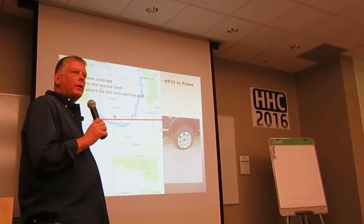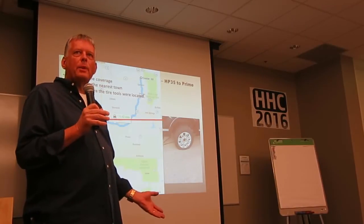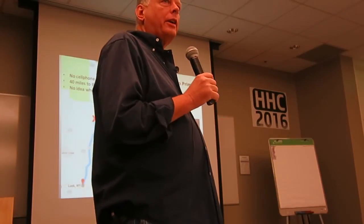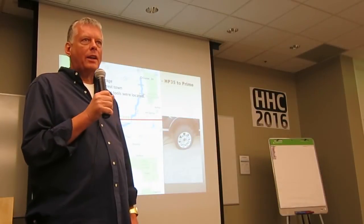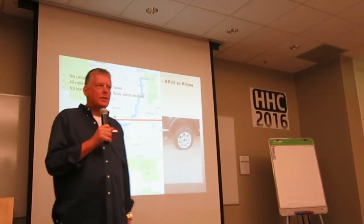Well, this is the unintended consequence: no cell phone coverage, 40 miles either direction, and I think it's been decades since the last time I've changed a tire on a vehicle. So I got the manual open, figured out where the tools were — of course, they're not where you expected — figured out how to crank the tire down. The good news is it was nice weather. We had a little pull-off area, and everything turned out okay. There actually is a place to get your tire fixed.